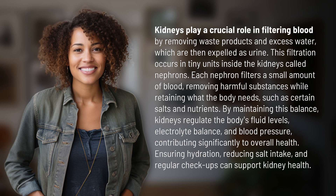By maintaining this balance, kidneys regulate the body's fluid levels, electrolyte balance, and blood pressure, contributing significantly to overall health.